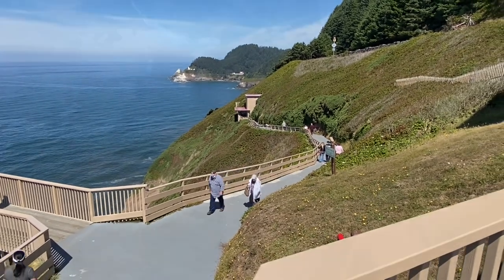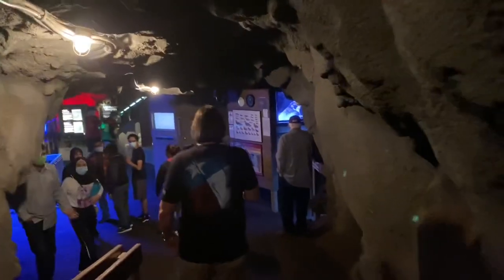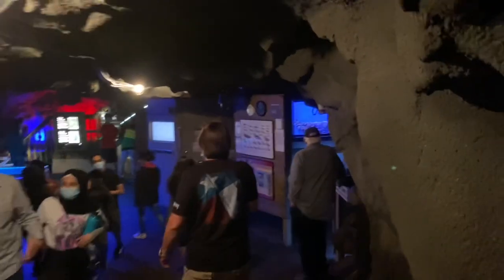And here are some of those photos from Sea Lion Caves.